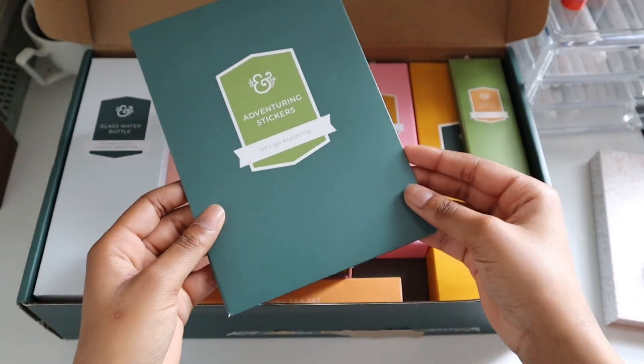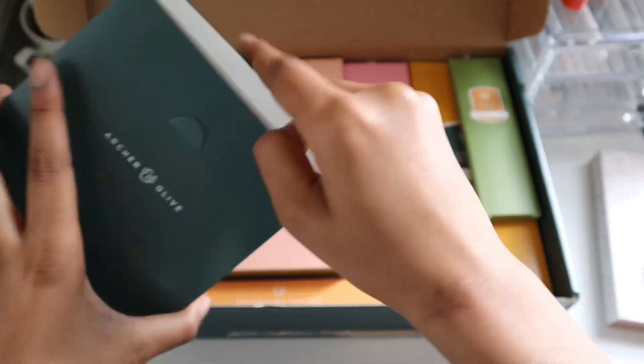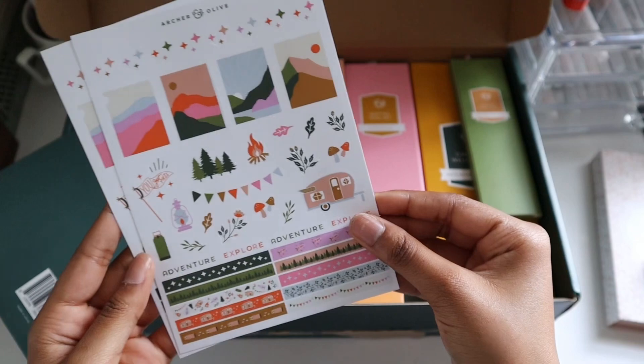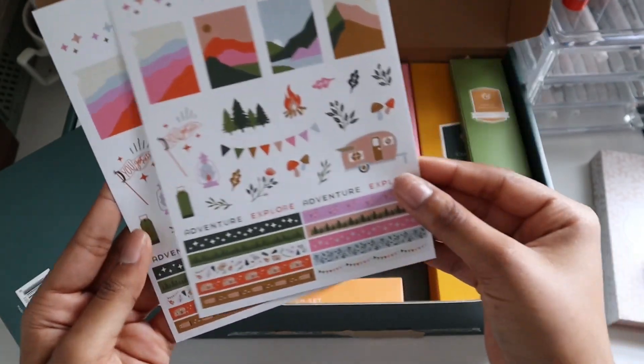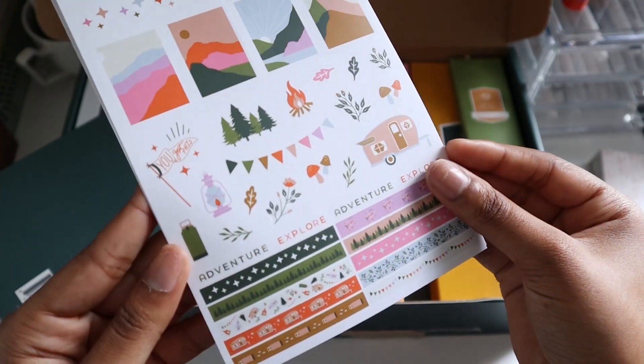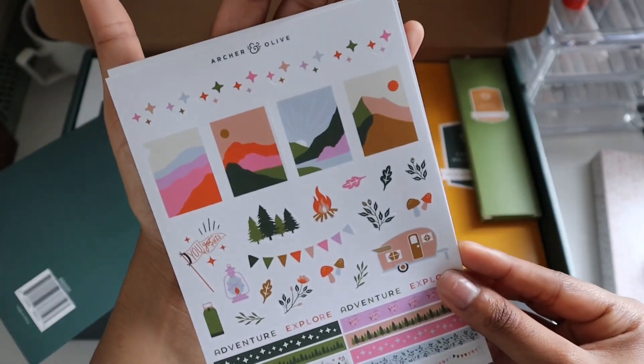We are starting off strong with some adventure stickers. I think these are really good to use for weekly spreads or calendar spreads because they're not too big and they can accent a spread or one of your pages really nicely. I love the color scheme and I'm not even really a big pink person, but these stickers are so cute.